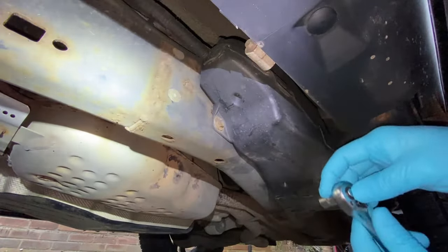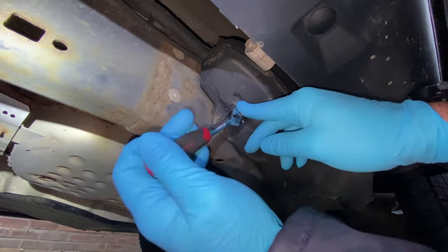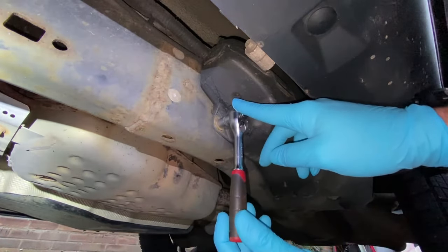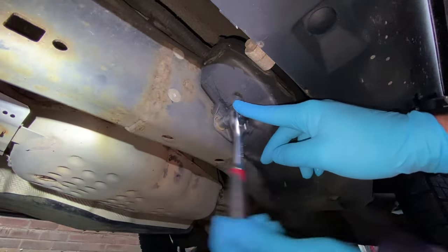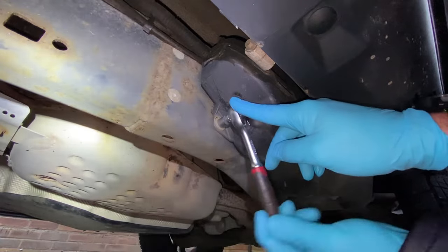I'll get some tools out and get this cover off. This first one at the front here seems to be a number 10 socket. As far as I know, it's the first time it's come off in the eight years that the car is, so fingers crossed they'll all come off all right — not like the ones on the side steps, if you've seen that video. But it feels like it's coming off okay, and that's the first one out nice and easily.